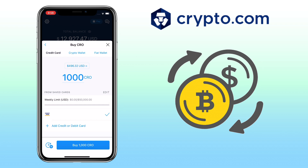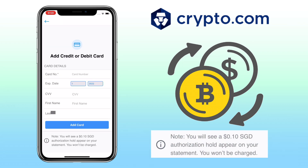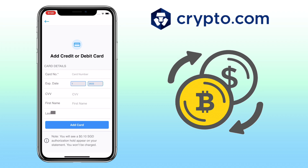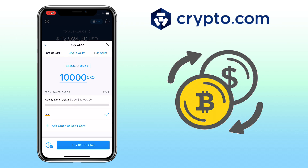For credit card purchase, first you input the amount you want to buy. Then below, you click on add credit or debit card to add your bank details. Please note you will see a $0.10 authorization hold appearing on your statement — you won't be charged. Once done inputting your card details, just click on Add Card.